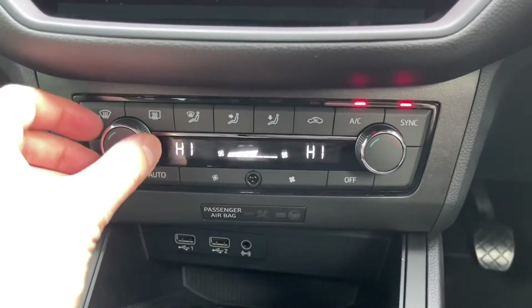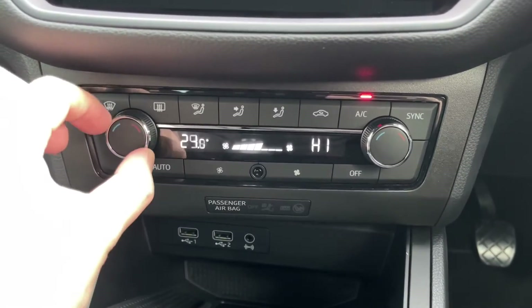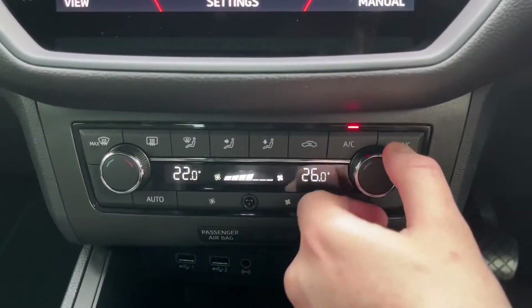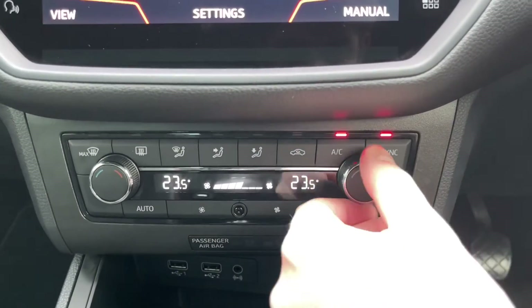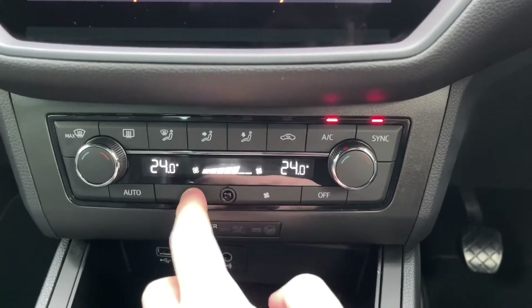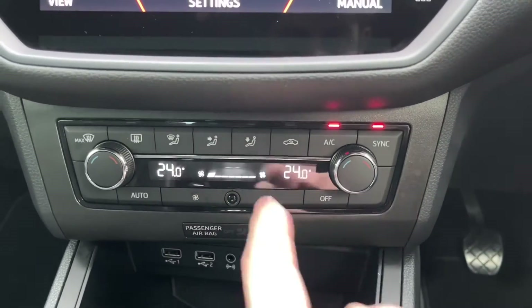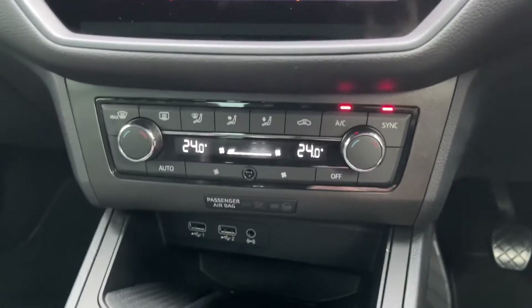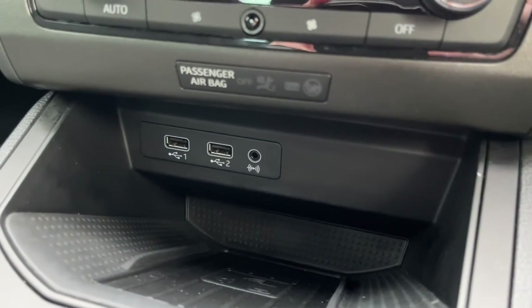Moving down, you have dual zone climate control — a great feature that lets you adjust both sides of the car individually, which is always nice if you find yourself arguing with passengers about temperature. If it's just yourself, there's a sync button so you can have both sides adjust at the same time. You also have all your other options for controlling fan speed and airflow location.